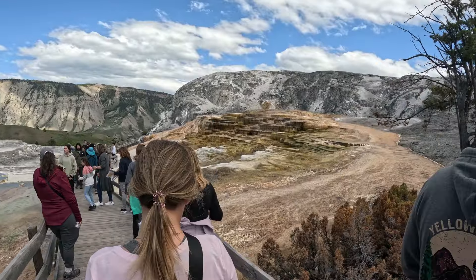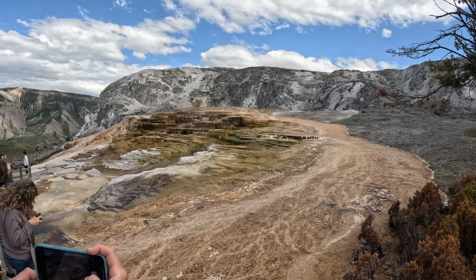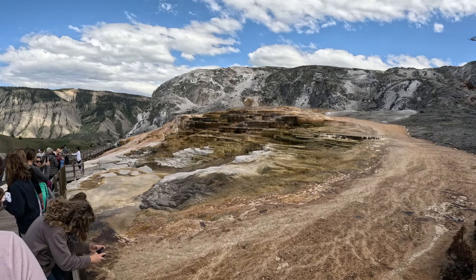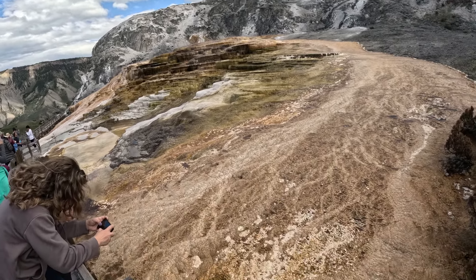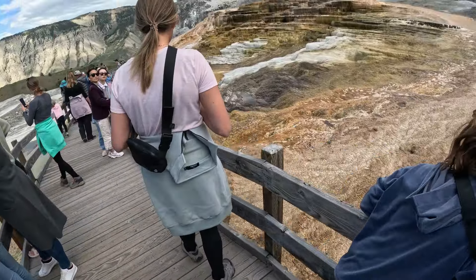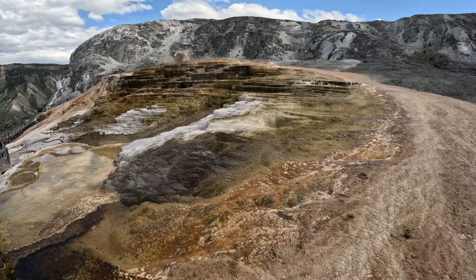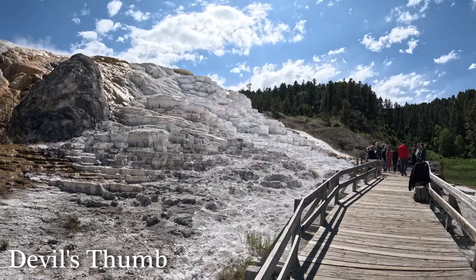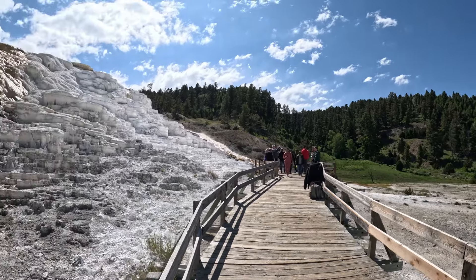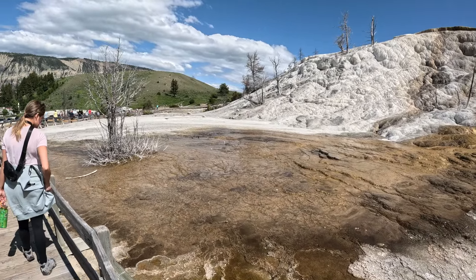One question we kept having was why some of the springs were more colorful — giving them that orange and yellow color — and why some of them were bleach white. We found out that the colorful ones are full of heat-loving microorganisms called thermophiles bunched up together within them. The bleach white color comes from limestone present in the area. As the water heated by volcanic activity below rises to the surface, it dissolves the limestone and then deposits it back in a chalky white form called travertine.